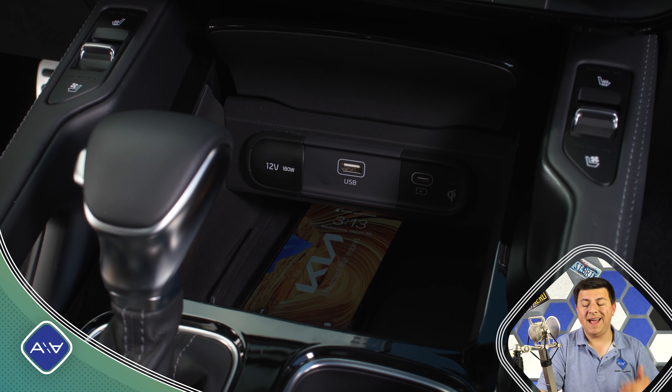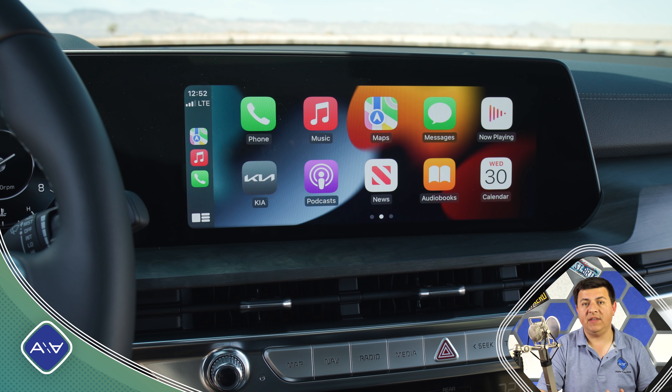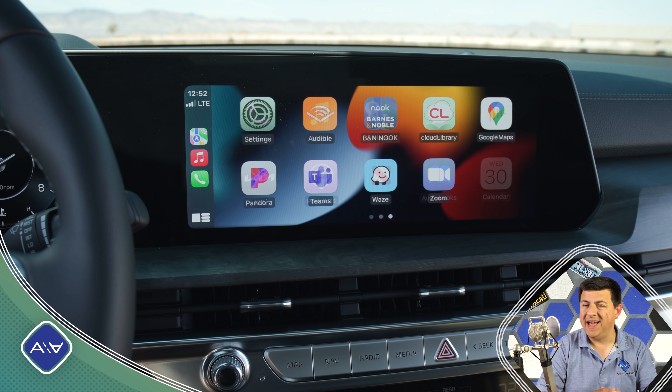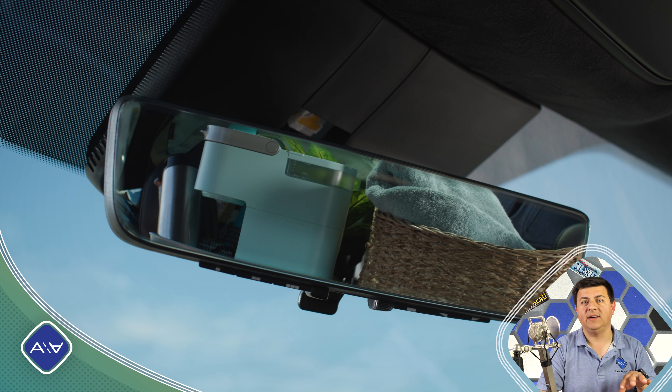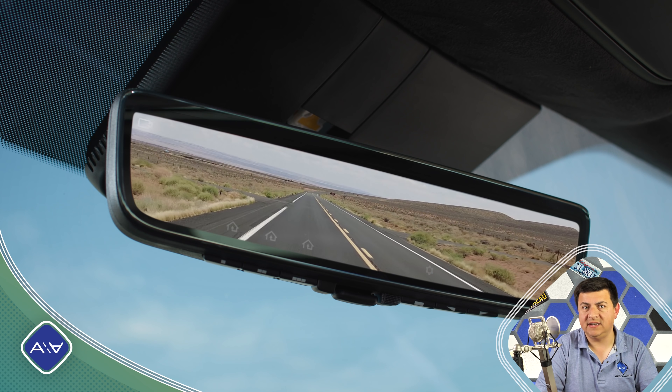But if you get the Telluride X-Pro, the more off-road version, towing capacity goes up from 5,000 pounds to 5,500 pounds. That's likely mainly due to the redesigned suspension, because it has a little bit more ground clearance and probably a little bit higher payload capacity as well.